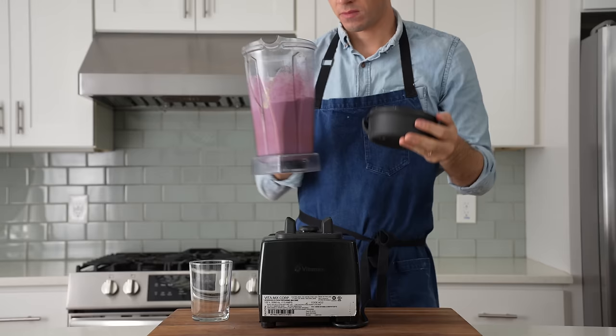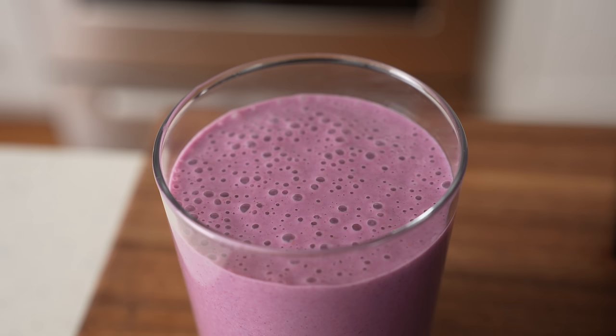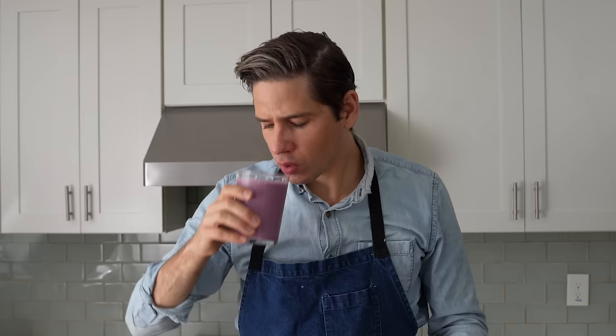Almost all of the other blenders on the market, no matter how expensive they are, are pretty much junk, and I feel pretty strongly about that. If you want to pick up a VitaMix, I'll throw a link in the description — and full disclosure, Lauren and I will get a very small piece of that sweet Amazon money if you decide to buy it through our link.